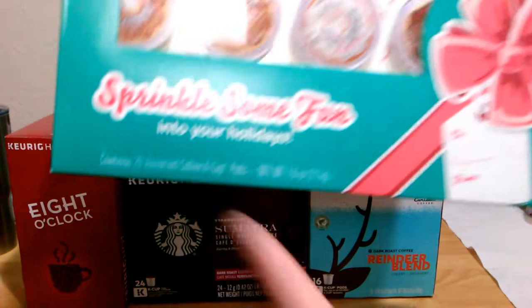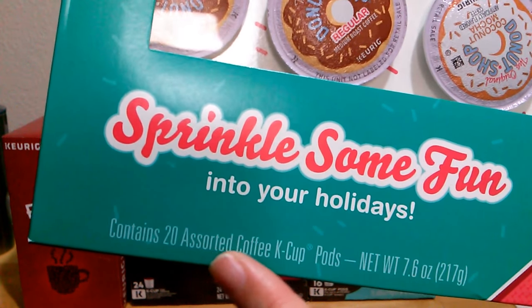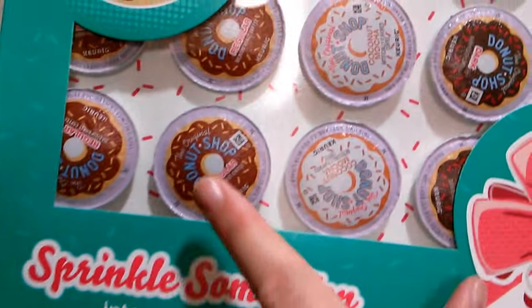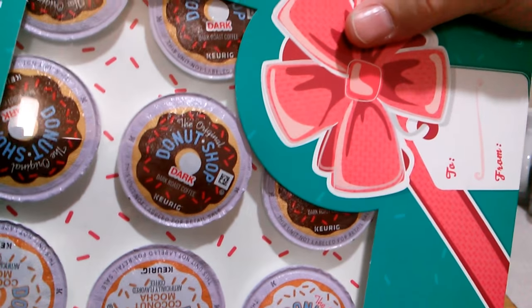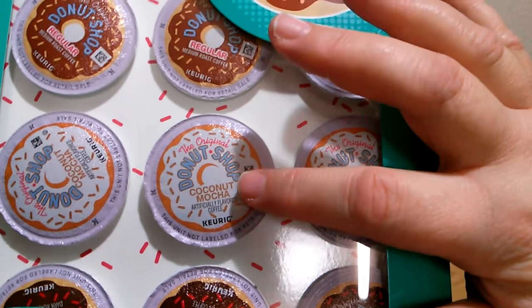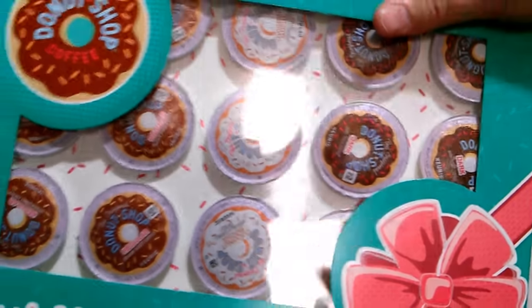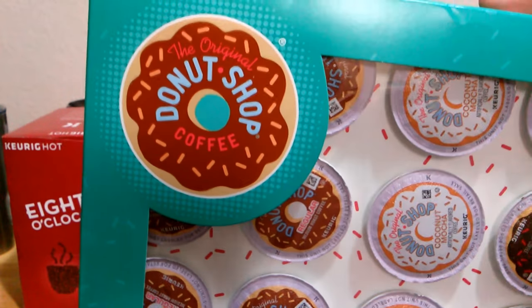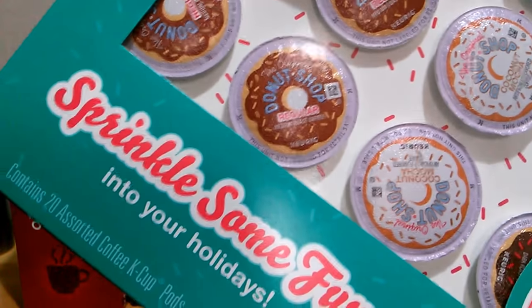This one is the Donut Shop brand and it's a 20-pack of K-cups. It includes 20 assorted coffee K-cup pods: eight of the full body regular Donut Shop, eight of the dark full body Donut Shop K-cups, and four of the coconut mocha — oh my gosh, coconut mocha! So three flavors, 20 altogether of the Donut Shop, one of the most popular K-cup brands anywhere online or in store.